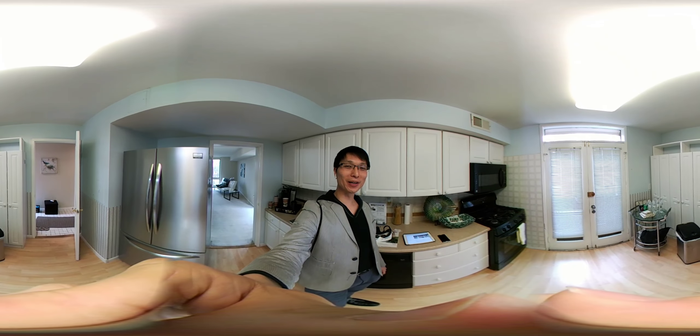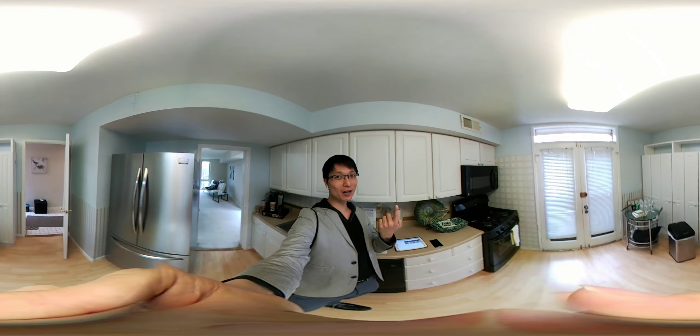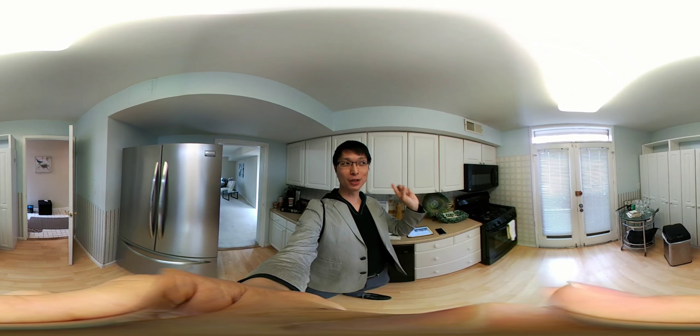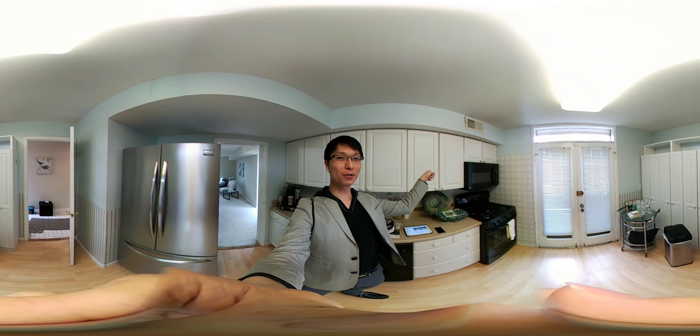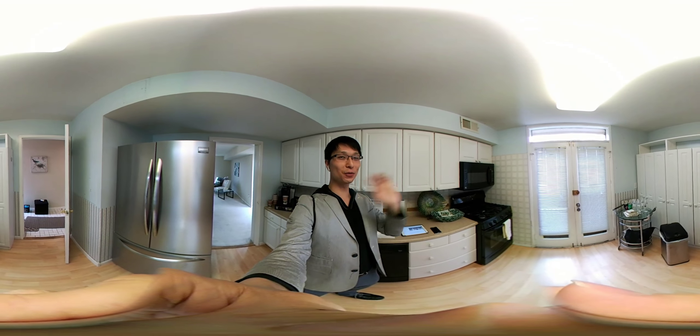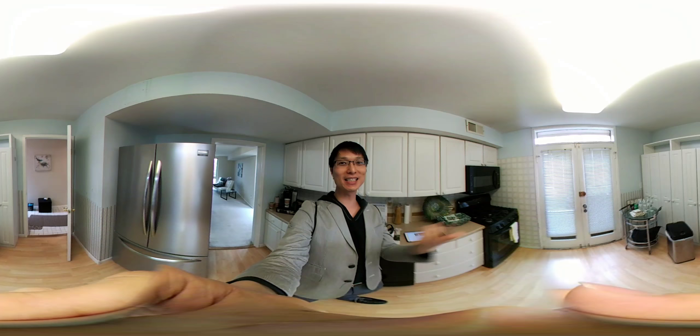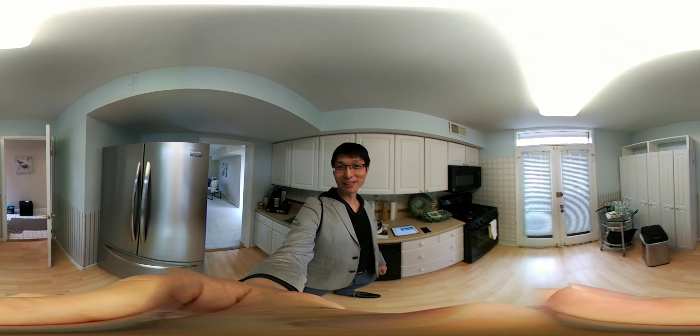This is Danny Lin from Century 21. I'm doing a 3D video walkthrough today. At any point in time, you want to turn the camera, the arrows over here and here on your screen, or you just drag it along, move it side to side — you can do a 360 view of the property that I'm touring.